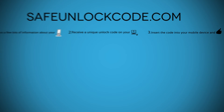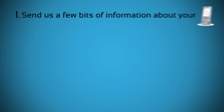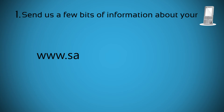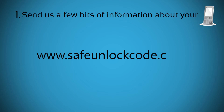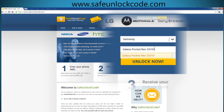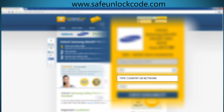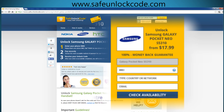Here is how to unlock your phone by following these three easy steps. Step 1: go to www.safeunlockcode.com. Choose your phone manufacturer, then type in your phone model and press the unlock now button. You will be redirected to the unlock page for your device.